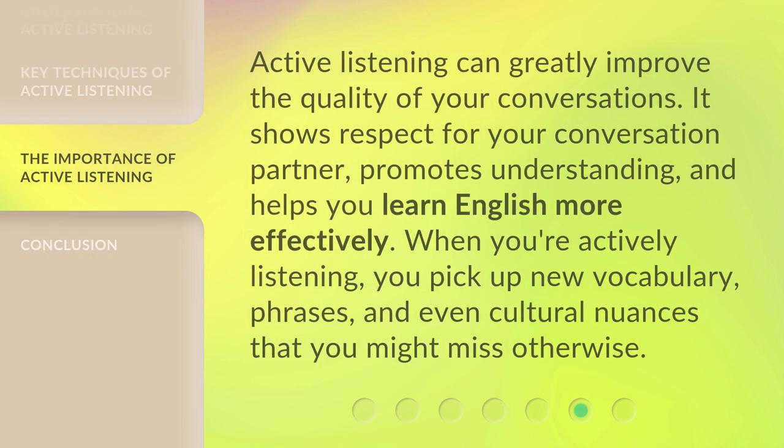Active listening can greatly improve the quality of your conversations. It shows respect for your conversation partner, promotes understanding, and helps you learn English more effectively. When you're actively listening, you pick up new vocabulary, phrases, and even cultural nuances that you might miss otherwise.